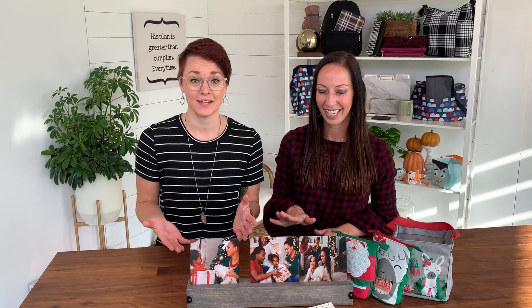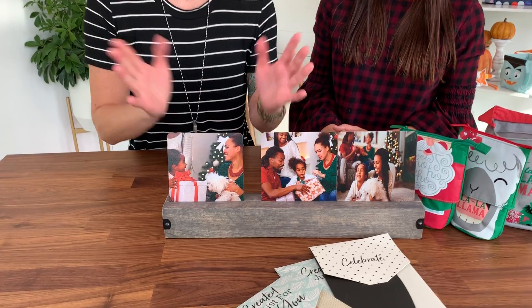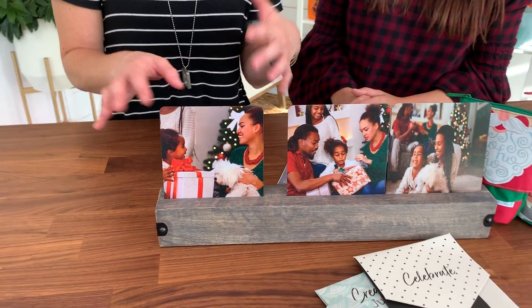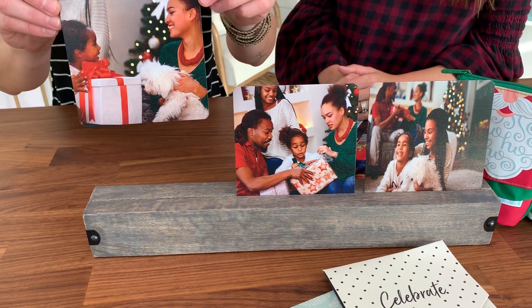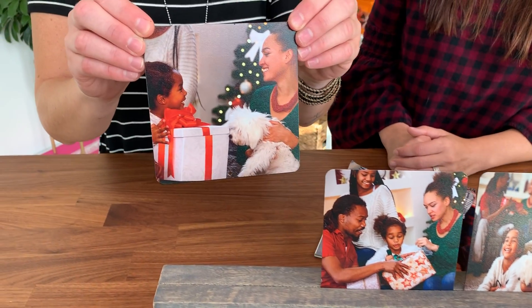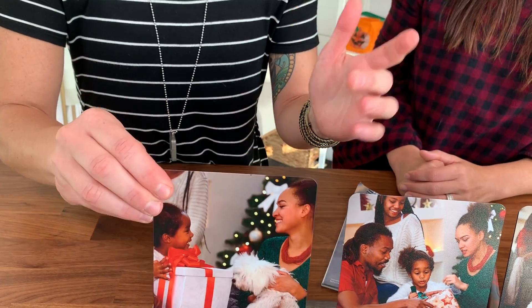We want to start off with our photo collection — what is a better gift than something personal with photos? We have great photo ornaments and this great close-to-home table gallery with our iron photo inserts. These are five by five and they are such great quality.